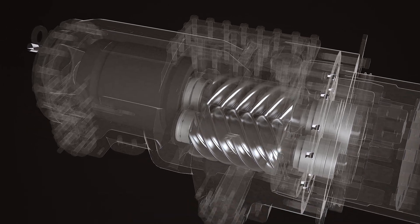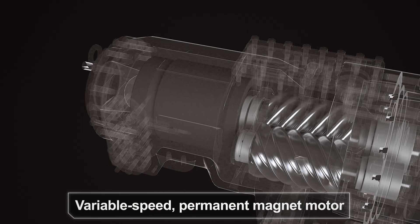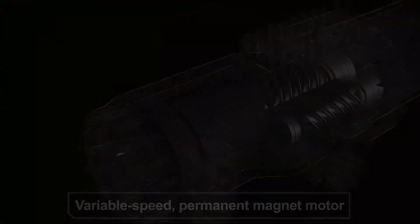Driving the compressor is a variable speed permanent magnet motor, up to 4% more efficient than a conventional induction design. This maintenance-free motor is exceptionally reliable, assuring dependable operation.